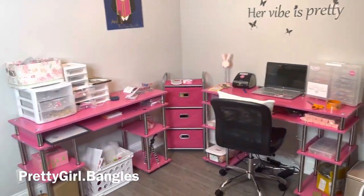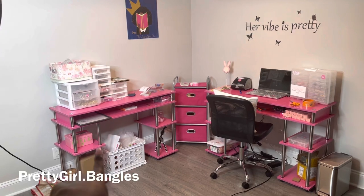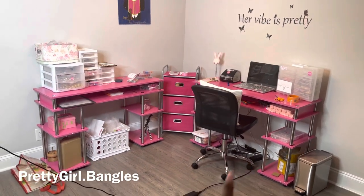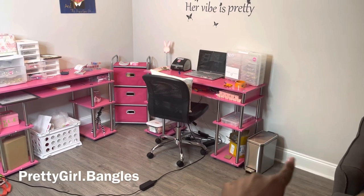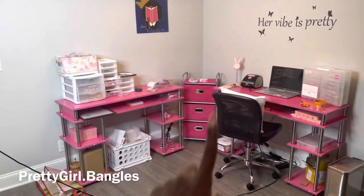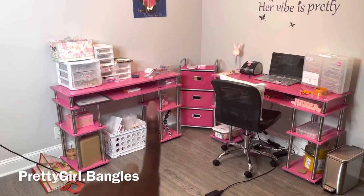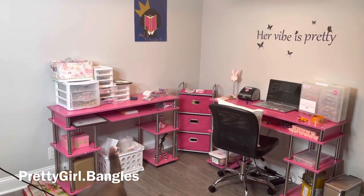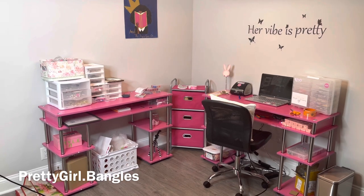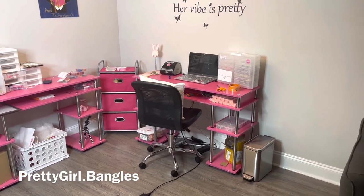First things first, this is a wide-angle view of my entire office. As you all can see, I have a desk, a little organizer, and another desk. I'm thinking about getting another organizer to put on this side of the wall — not the ring light side though. I've gotten everything from Amazon except for the three drawers, which came from Michael's. The pink desk — both of those — came from Amazon, the black chair came from Amazon, and this silver garbage can came from Target.